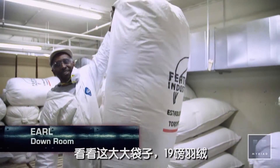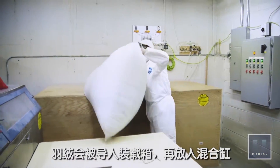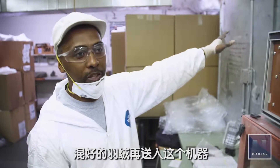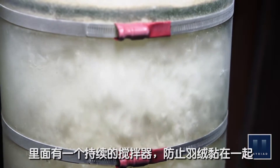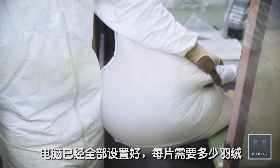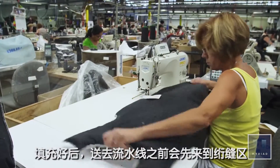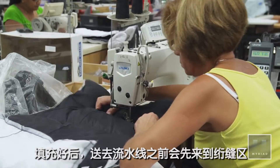One bag weighs in at 19 pounds. The down is poured into a loading bay where it is fed into mixing tanks. Everything comes straight over into this big unit — the tank. There is a mixer in the tank that fluffs the down and keeps it from sticking together. The machine is calibrated so that each piece gets the perfect amount of down, because the computer setup tells you exactly how many grams you need. Before the down-filled pieces move on to assembly, they make a quick stop at the quilting station.